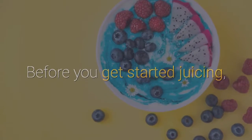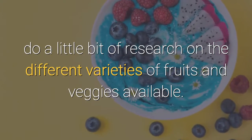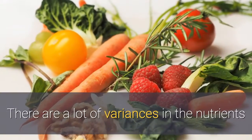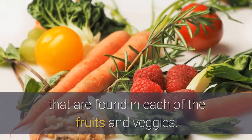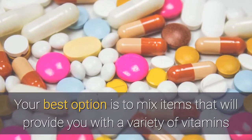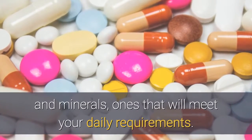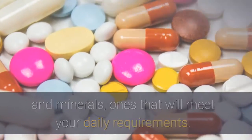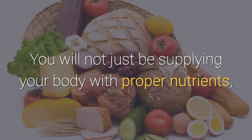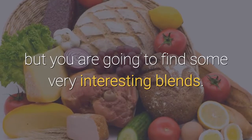Before you get started juicing, do a little bit of research on the different varieties of fruits and veggies available. There are a lot of variances in the nutrients found in each. Your best option is to mix items that will provide you with a variety of vitamins and minerals that will meet your daily requirements. You will not just be supplying your body with proper nutrients, but you are going to find some very interesting blends.